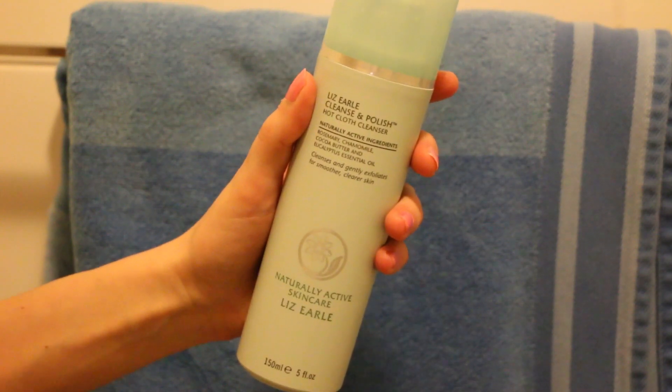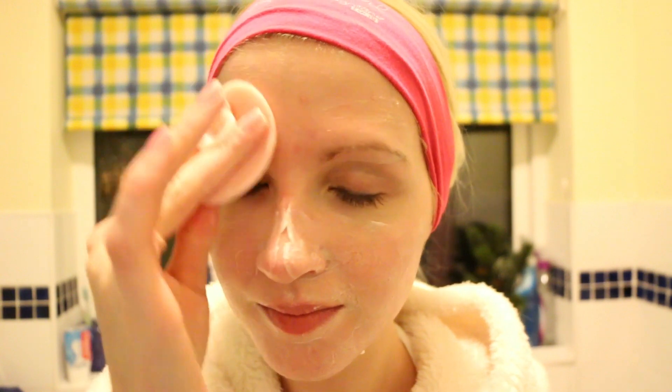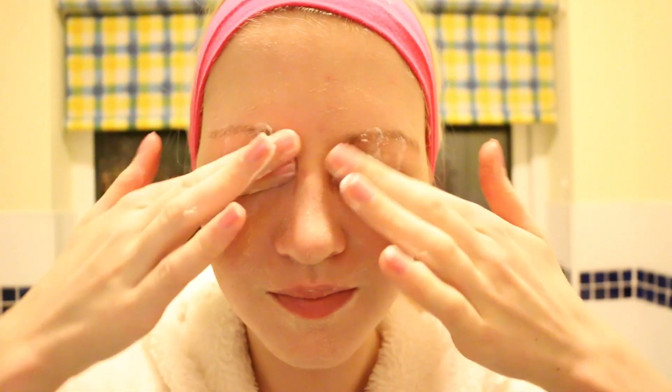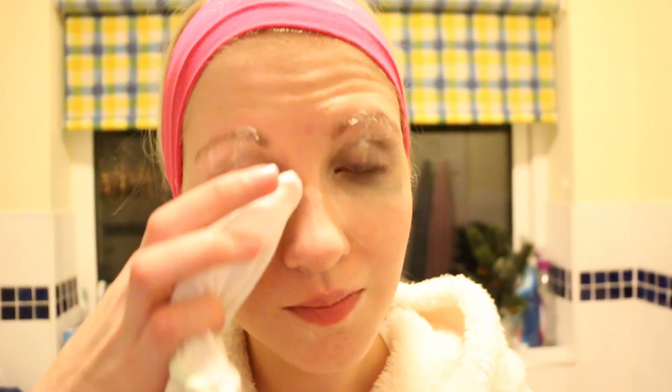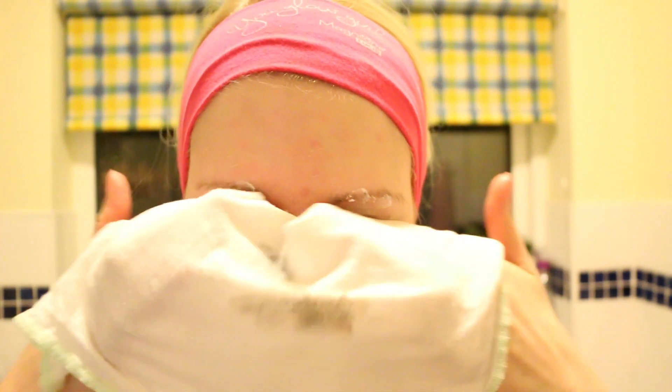Now it's time to wash all my makeup off, so I put on this little band that came with my Magnitone and tie my hair up. The first thing is my cleanse and polish which I absolutely love — I rub this all over my face and now my eyebrows are coming off! I'm going to use my Soap & Glory face mitt and rub this all over my face, which really helps the cleanser get deep into my skin. I then apply a little bit more cleansing polish to get my eye makeup off, and use a hot cloth to wipe it all off so my face is nice and clean — it literally just lifts the makeup right off your skin.